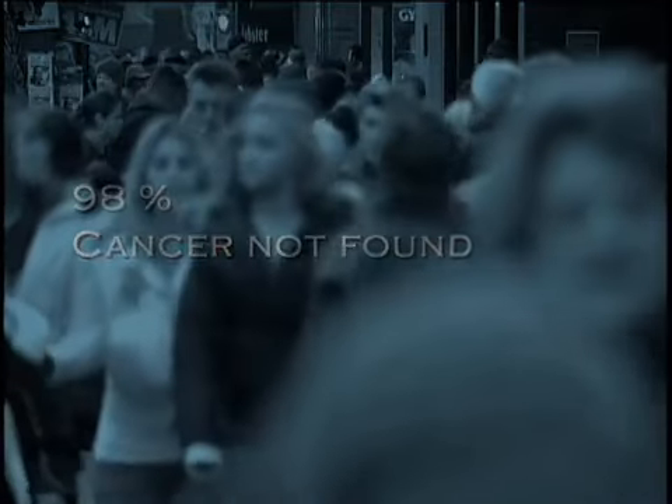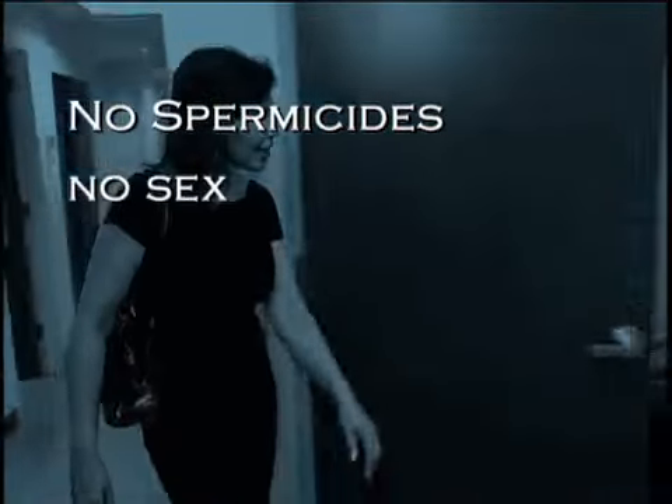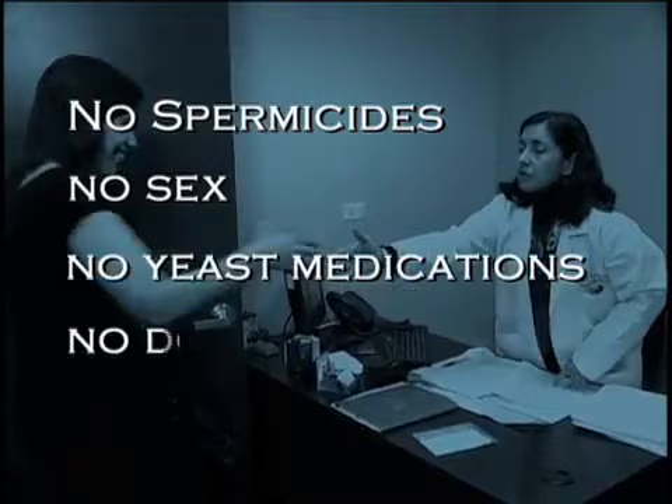You should avoid putting anything in your vagina the day before the procedure. This means no spermicides, no sex, no yeast medications, and no douches.